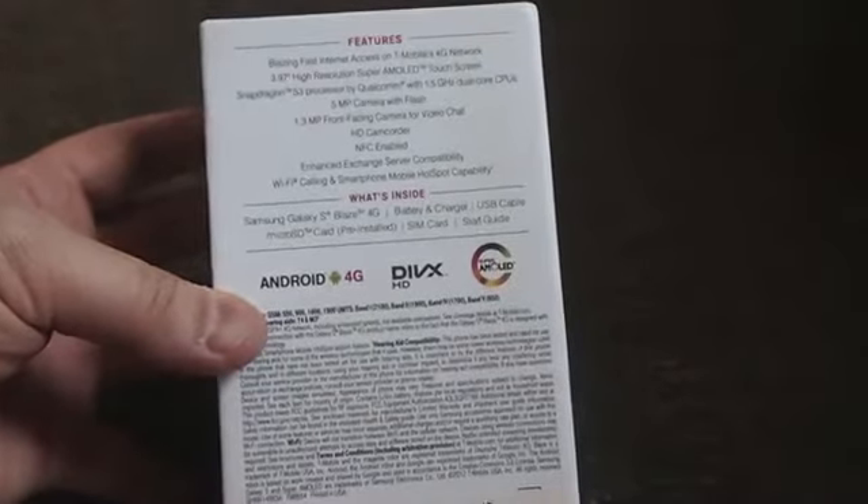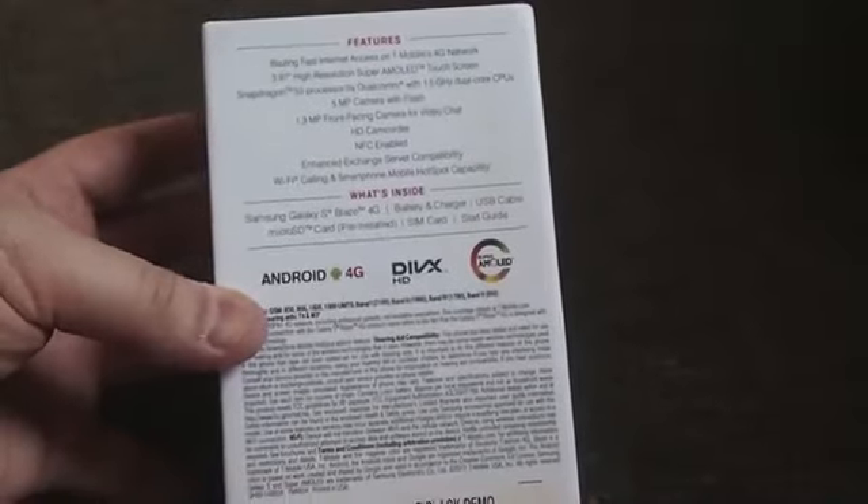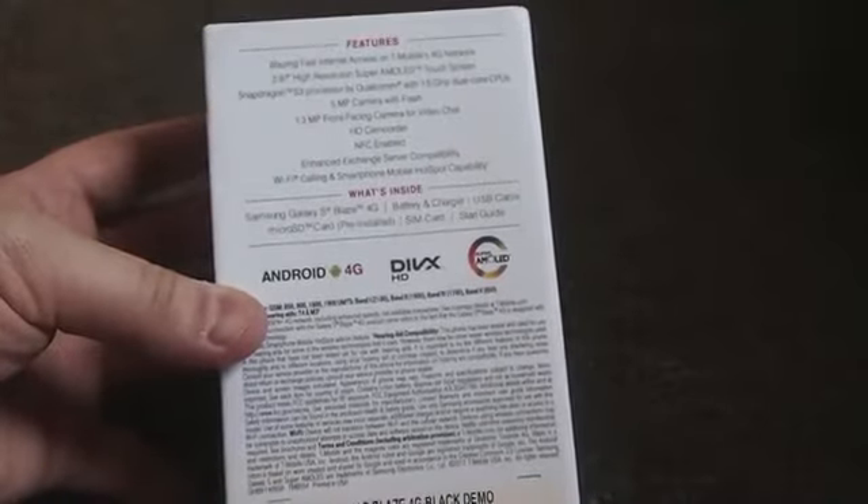It has a Samsung S3 processor — that's Qualcomm with a 1.5 GHz dual-core CPU — a 5-megapixel camera with flash, a 1.3-megapixel front-facing camera, NFC support, and more. So let's just dive in and look at it.